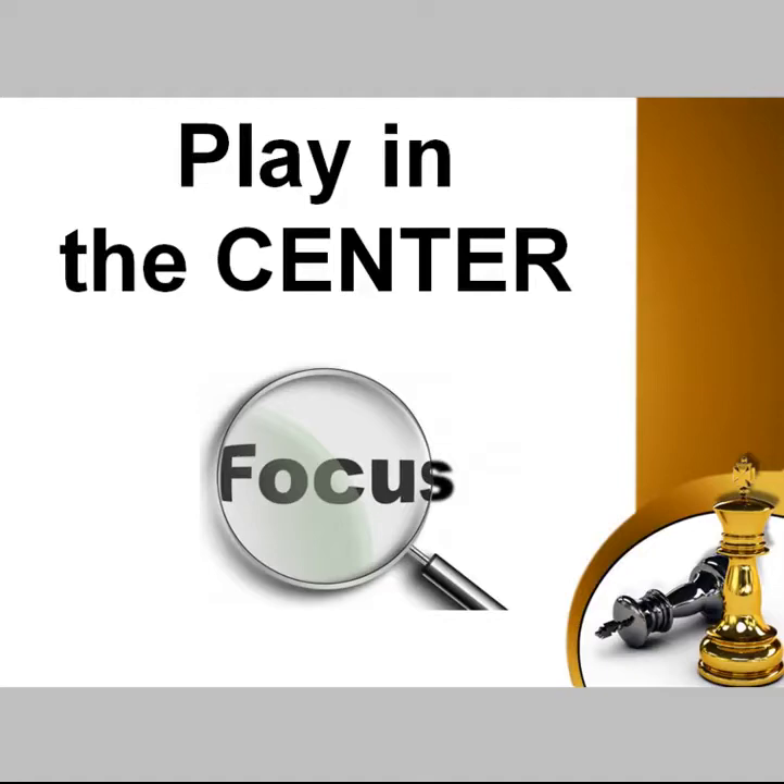If you have good control over the central squares, then you dominate the position. After that, your attack on any area of the chess board will be successful. On the contrary, if you are lacking control in the center and trying some active operations on a flank, most likely you will fail.